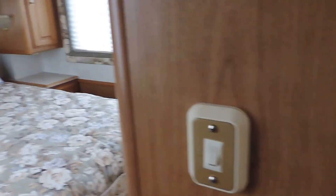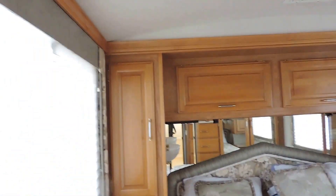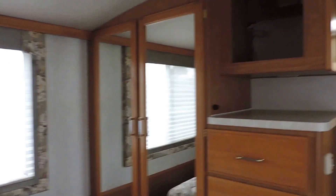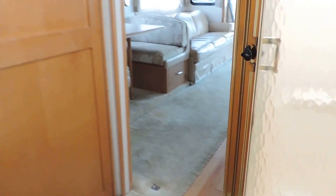In the back is a totally private walk-around queen bedroom. Beautiful overhead cabinets, nightstands, pillows, and day-night shades. A big corner closet with a place for a TV. AC blows through the ceiling, heat blows through the floor.